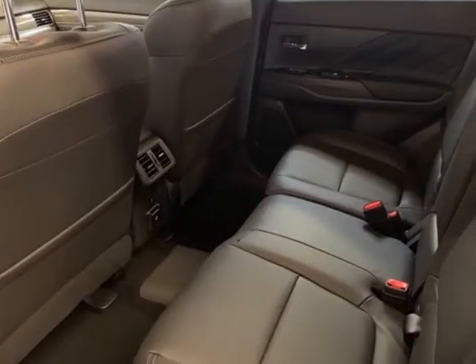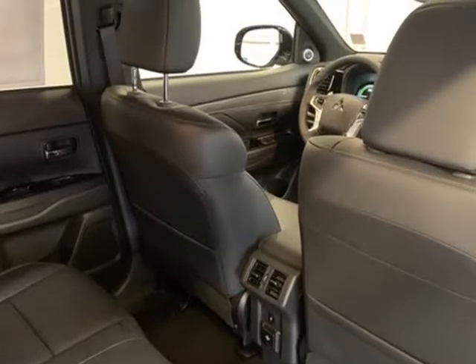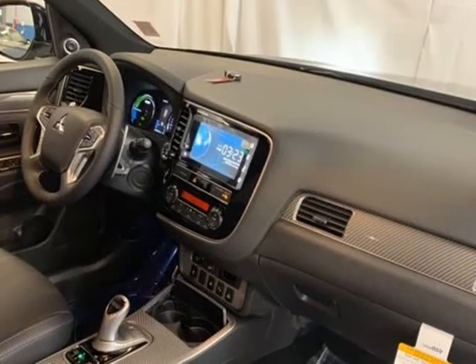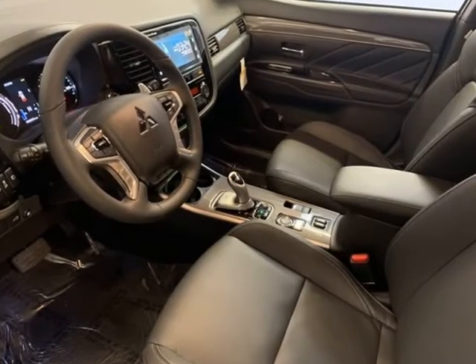Blind spot sensor, blind spot warning, brake assist, bumpers body color, compass, delay off headlights, distance pacing cruise control.